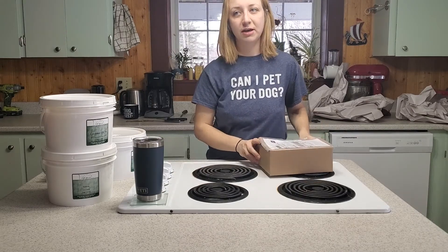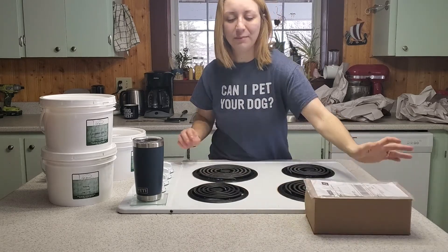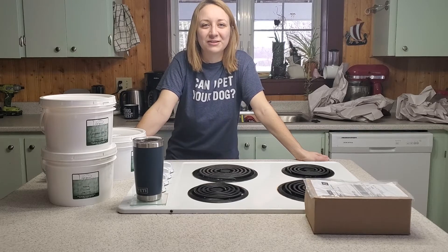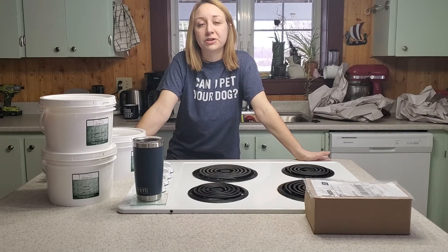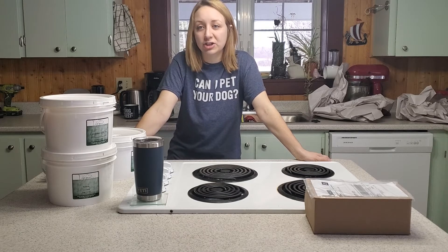I also got a lot of seed packets from a good friend of mine who mailed a whole bunch of seed packets — mostly flowers — which I'm really excited about because I didn't put flowers into my seed order. So luckily we'll be able to have lots of different flowers growing around the property, which will be great for the bees that hopefully we'll be getting next year as well.